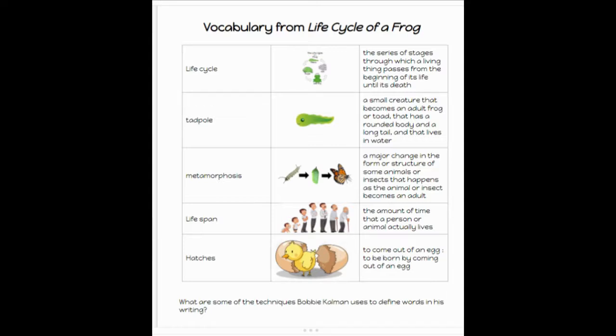Tadpole: a small creature that becomes an adult frog or toad, that has a round body and a long tail and that lives in the water.